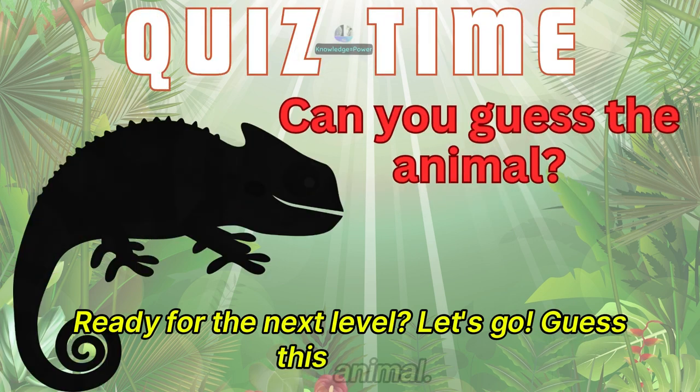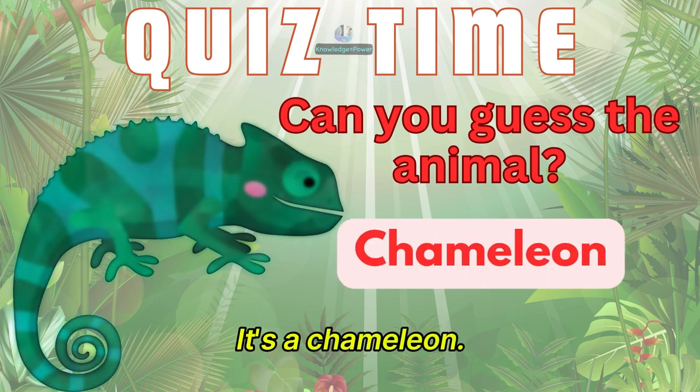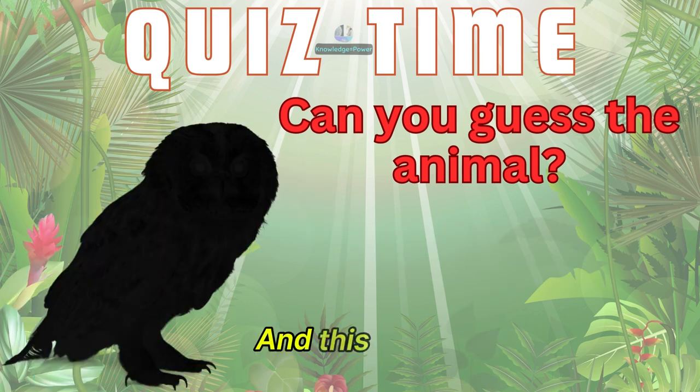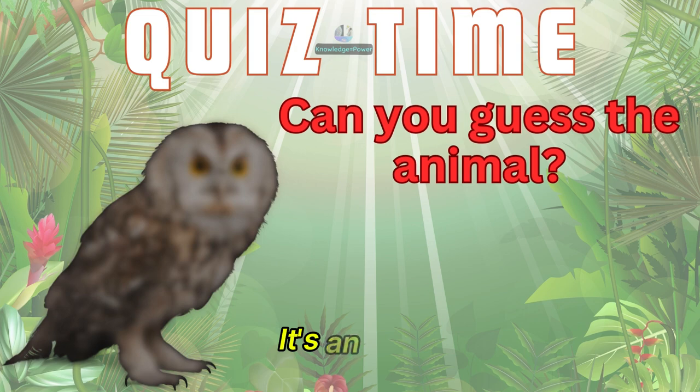Guess this animal. It's a chameleon. And this one? It's an owl.